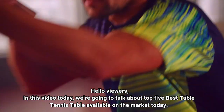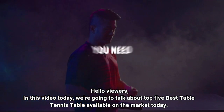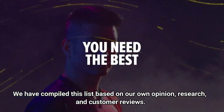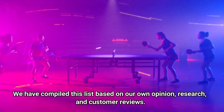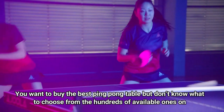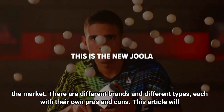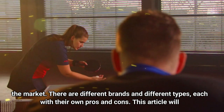Hello viewers, in this video today we're going to talk about the top 5 best table tennis tables available on the market today. We have compiled this list based on our own opinion, research, and customer reviews. You want to buy the best ping pong table but don't know what to choose from the hundreds of available ones on the market. There are different brands and different types, each with their own pros and cons.